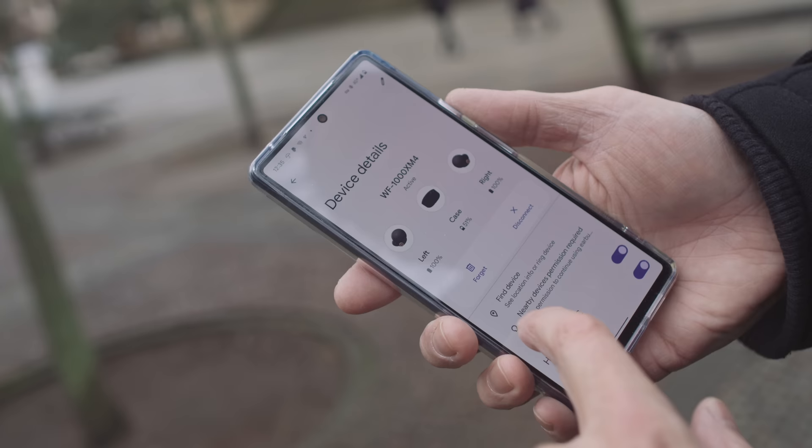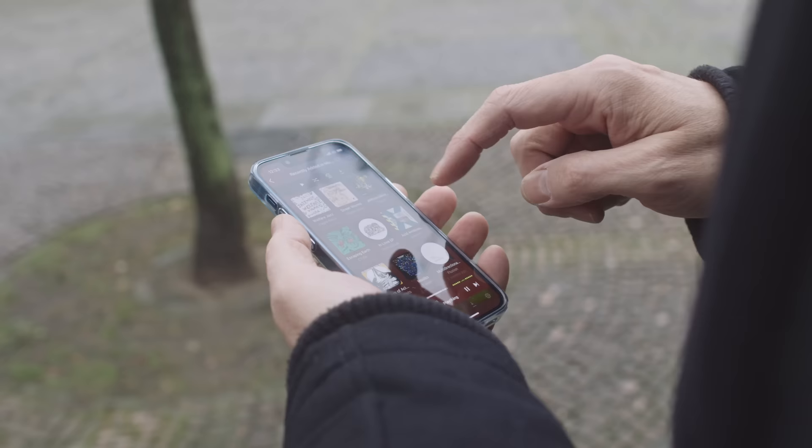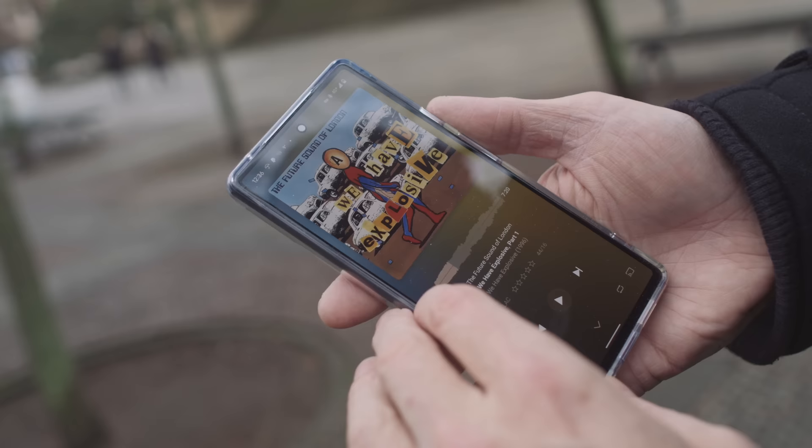I think the issue of codec quality is many times overplayed. Yes, LDAC with these and an Android phone sounds better than AAC with these and an iPhone, but there's just a hair's width in it. It's not going to make me always use my Android phone over my iPhone — there's just not enough in it for that. When people say LDAC blows all other codecs out of the water — no, they're talking crap. Maybe it's a little bit better, but just a tiny bit.